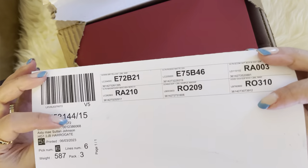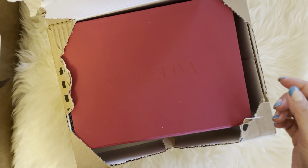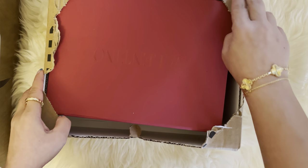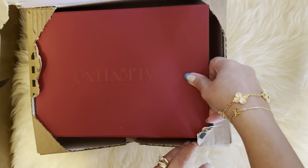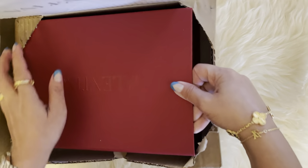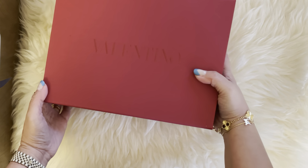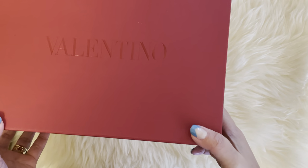So this is the return slip, and this time I requested to put everything in the box — I wish I had done that last time instead of requesting bags. So let's see. This is their bag, guys, in a red box — it's so cute!